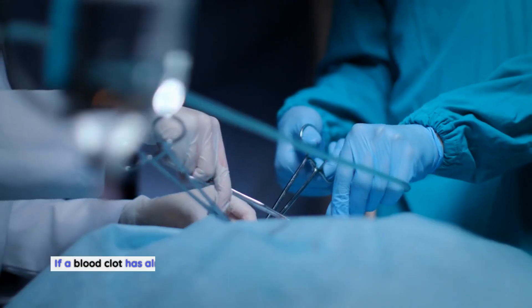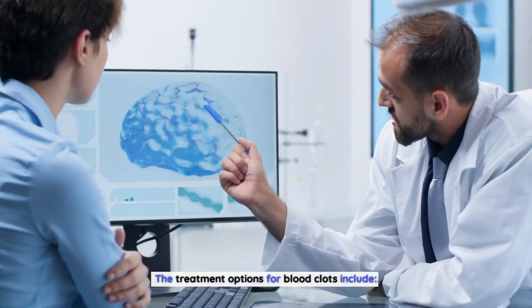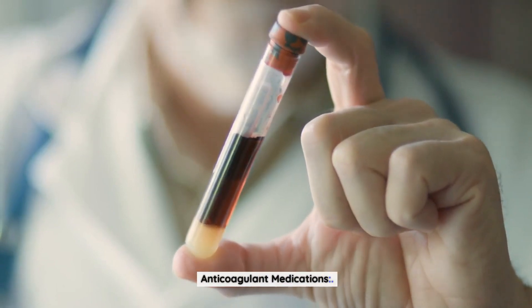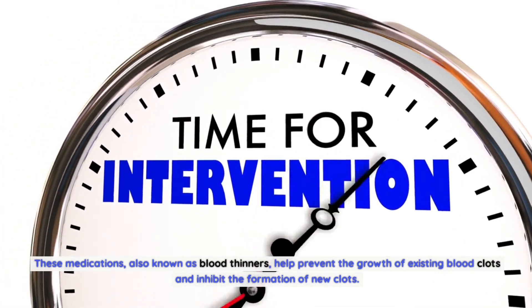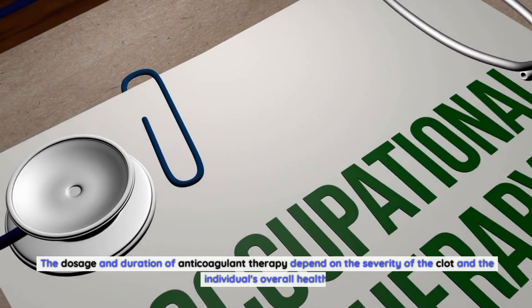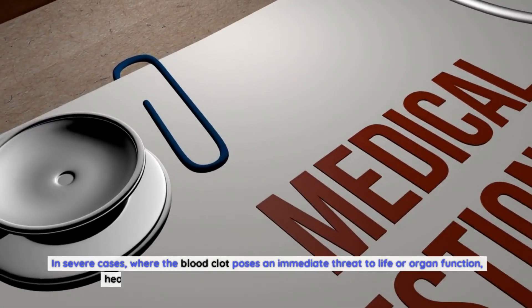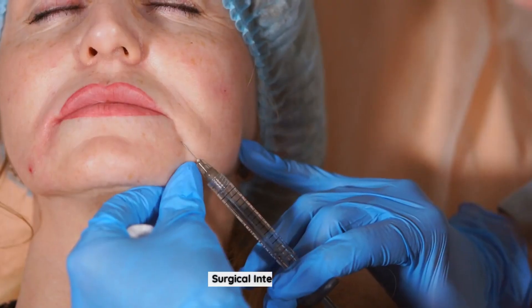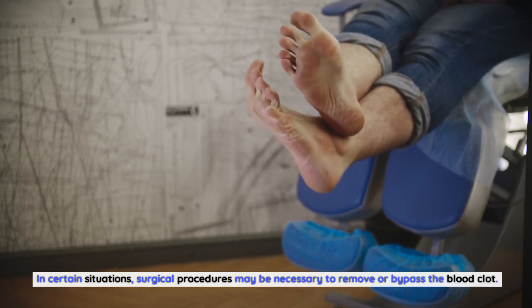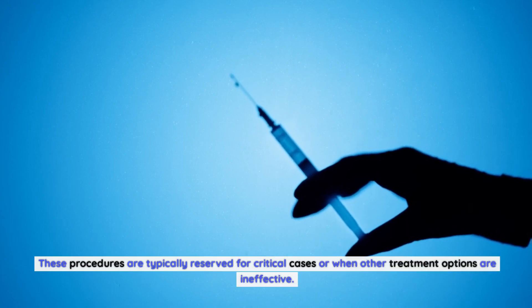If a blood clot has already formed, prompt medical intervention is necessary to prevent complications. Treatment options include anticoagulant medications — also known as blood thinners — which help prevent the growth of existing clots and inhibit new clot formation; dosage and duration depend on the severity of the clot and the individual's overall health. In severe cases where the blood clot poses an immediate threat to life or organ function, healthcare professionals may administer thrombolytic medications to dissolve the clot quickly. Surgical procedures may also be necessary in critical cases or when other treatments are ineffective.